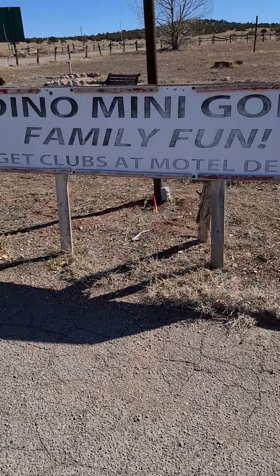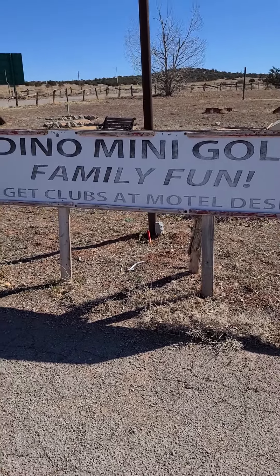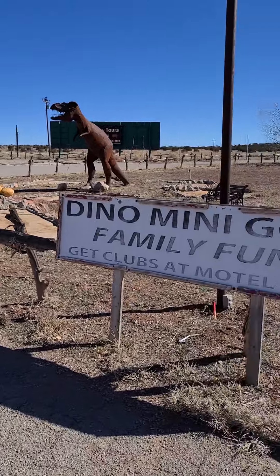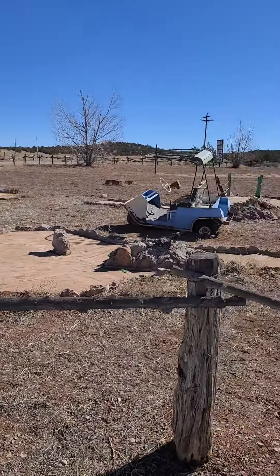Hi there, Chuck Wagon RV, once again we're still on historical Route 66. Seen this nice little dinosaur park — everybody likes dinosaurs, so let's see what they have here. Dino mini golf, family and fun, dinosaurs, golf, go-karts.